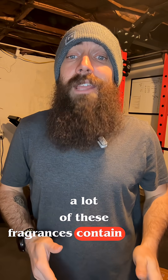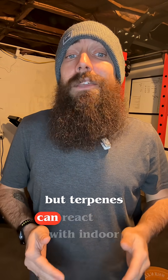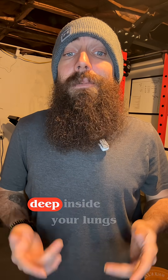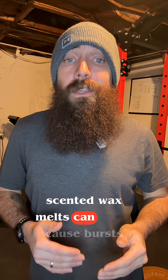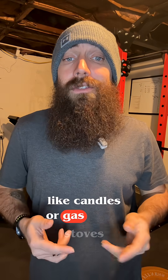A lot of these fragrances contain terpenes — that's what gives that pine, citrus, and clean laundry smell. But terpenes can react with indoor ozone and form tiny nanoparticles that are small enough to get deep inside your lungs. A 2025 study showed scented wax melts can cause bursts of these nanoparticles at levels comparable to combustion sources like candles or gas stoves.